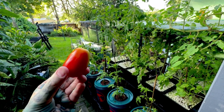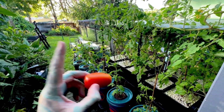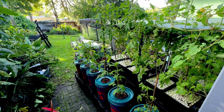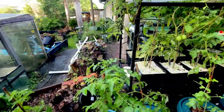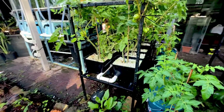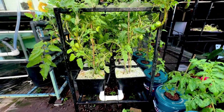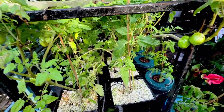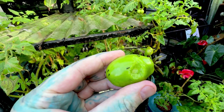How frustrating is it to try and grow tomatoes at home? We're going to go through what has happened in this video - we were going so well. Overnight we've had a complete disaster, just as I was going to do a harvest video on the tomatoes. Something overnight has completely trashed the plants - I'm guessing a possum or maybe a rat.